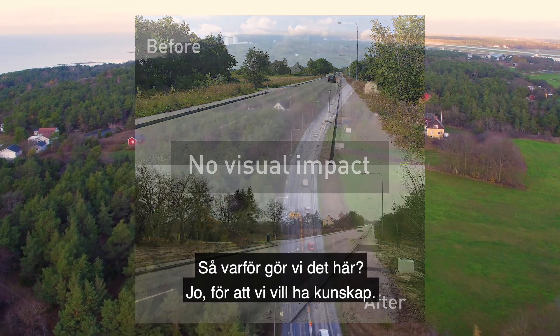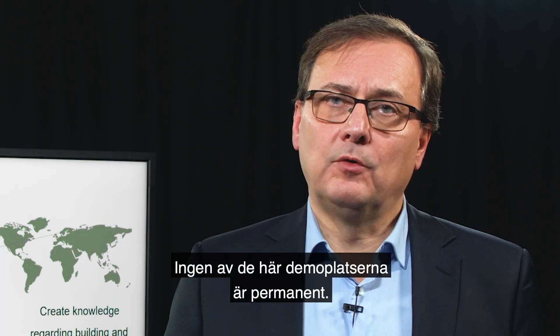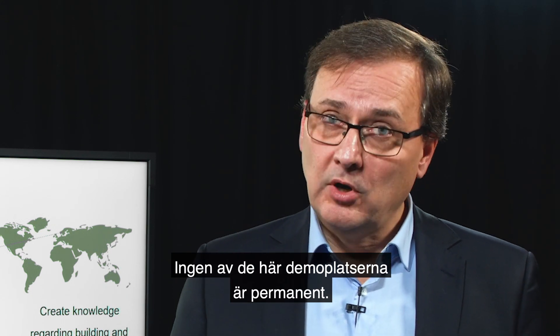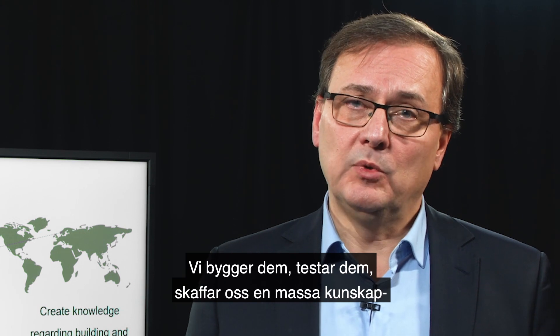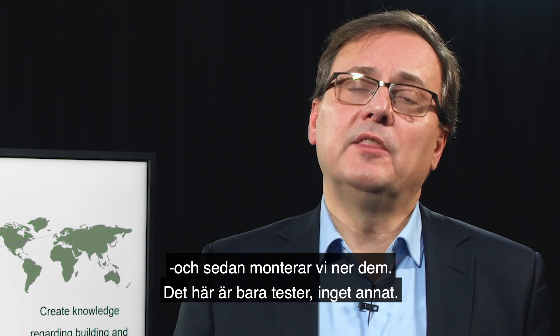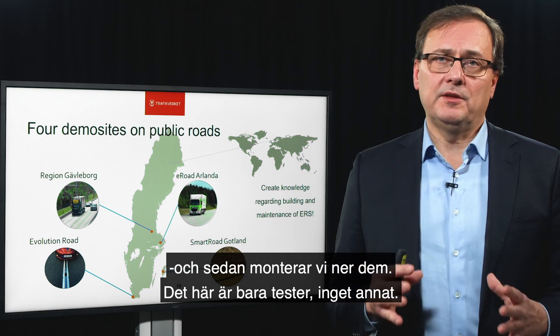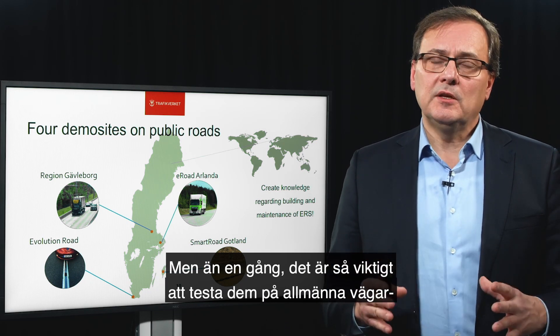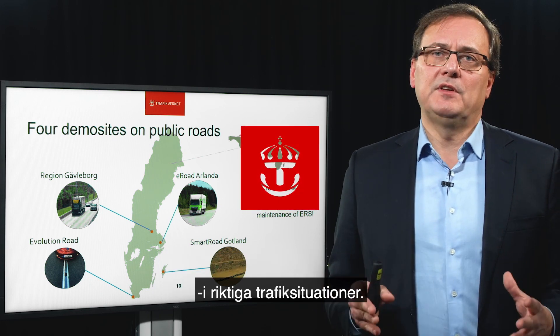And why are we doing this? We are doing this because we want to have knowledge. All these four demo sites are not permanent facilities — we build them, we test them, we get a lot of knowledge, and then we dismantle them. So this is pure testing, nothing else. But it is so important to test on public roads in real traffic situations.